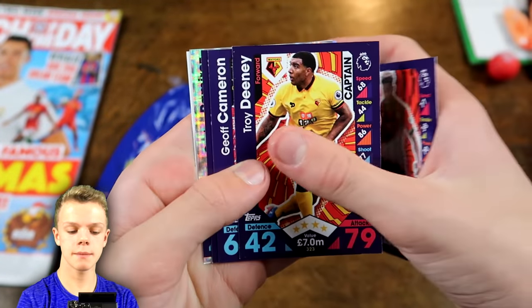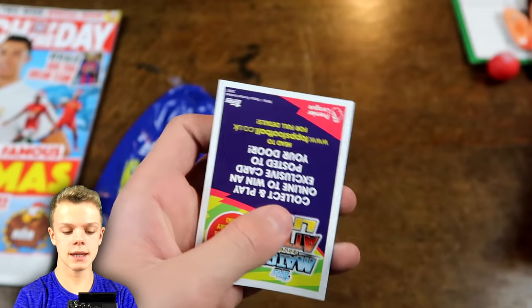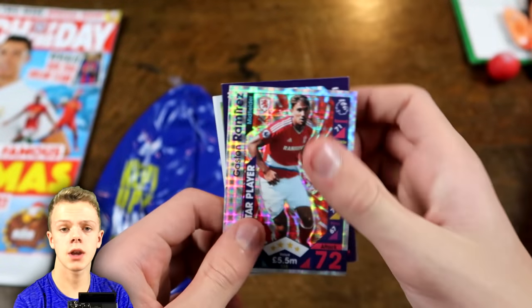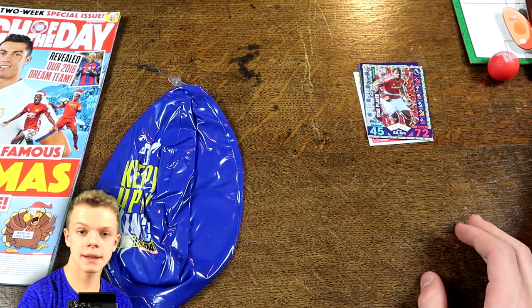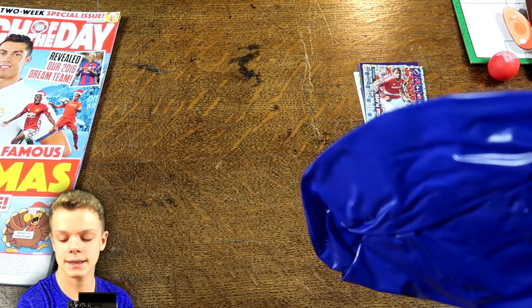So we've got Jordan Ibe to begin with, Troy Deeney, Cameron, Otamendi, Gaston Ramirez, and then the Match Tax Live code. So just a five-player pack in this one — no limited card, but that will be in the next issue.